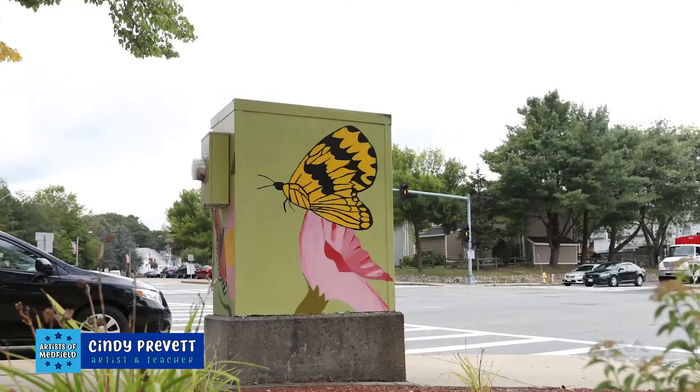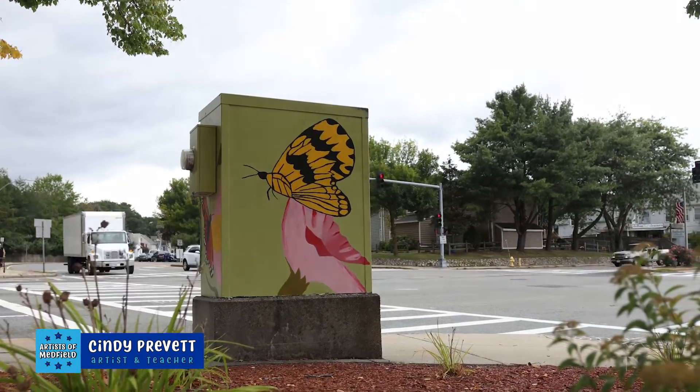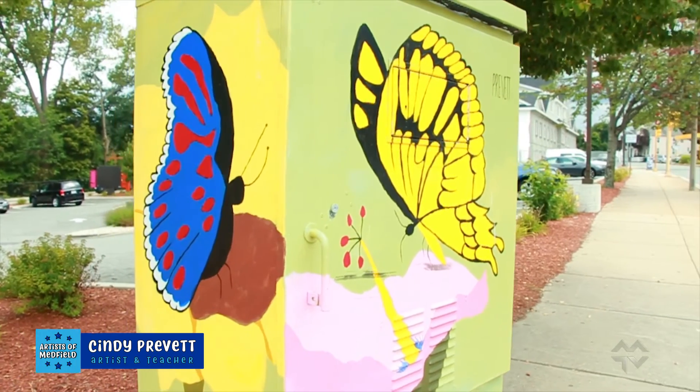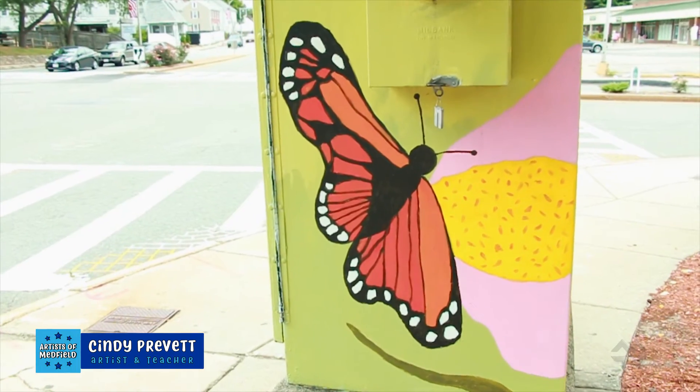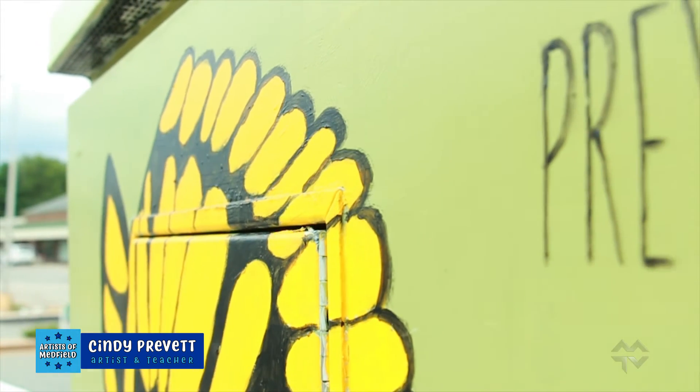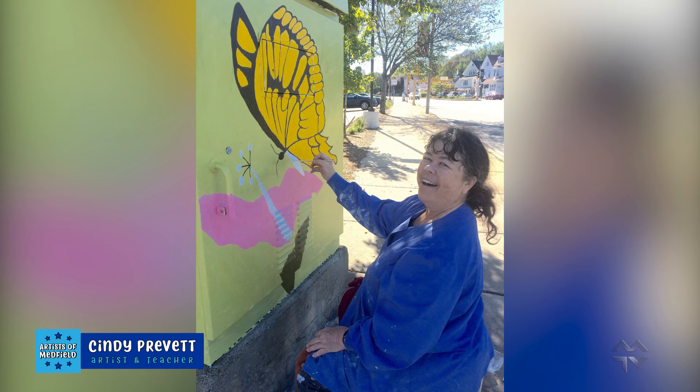The utility box I did in Dedham was about two years ago, over in East Dedham right in front of Dunkin' Donuts on the corner of Sawmill Ave and Dedham Street. The design is butterflies — four butterflies, one for each side, and on the very top is a caterpillar. You can't see the caterpillar because it's above your head on the street, but guys in big trucks could see it looking down. It was a very fun experience. I was right on the street, people were walking by making comments, and they were all positive — thanking me for making the town beautiful.